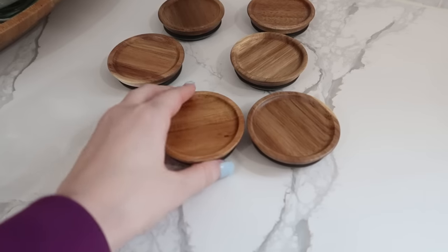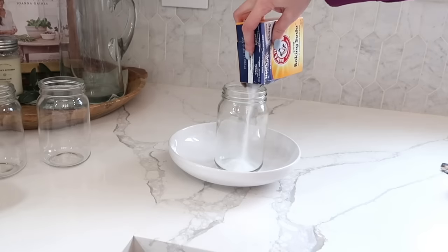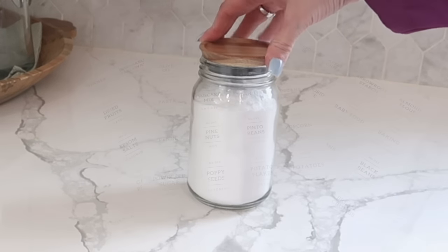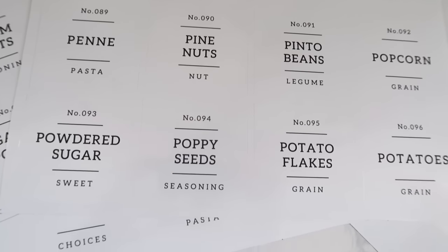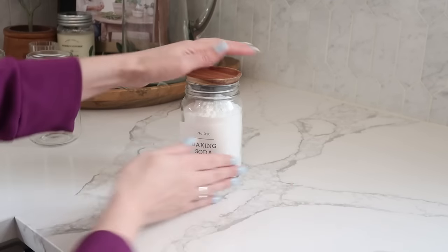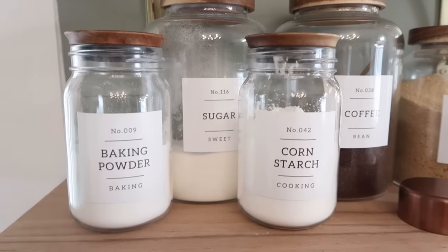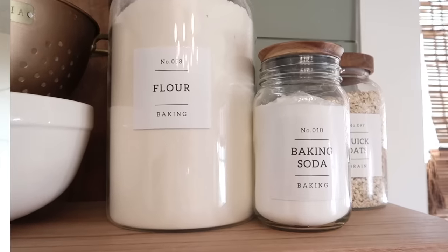We're going to take some ordinary Dollar Tree mason jars and turn them from ordinary to gorgeous with a much more high-end look with the help of wood lids I found on Amazon — I'll link them below. I'm just adding baking and cooking supplies and dry goods into my Dollar Tree mason jars and adding the wood lid on top so it looks much nicer. One more way to elevate them is to add a label onto the front. I had these labels left over from when we renovated our kitchen — also from Amazon — and you can see we turned a regular Dollar Tree mason jar into one that looks much more high-end, classy, and chic.